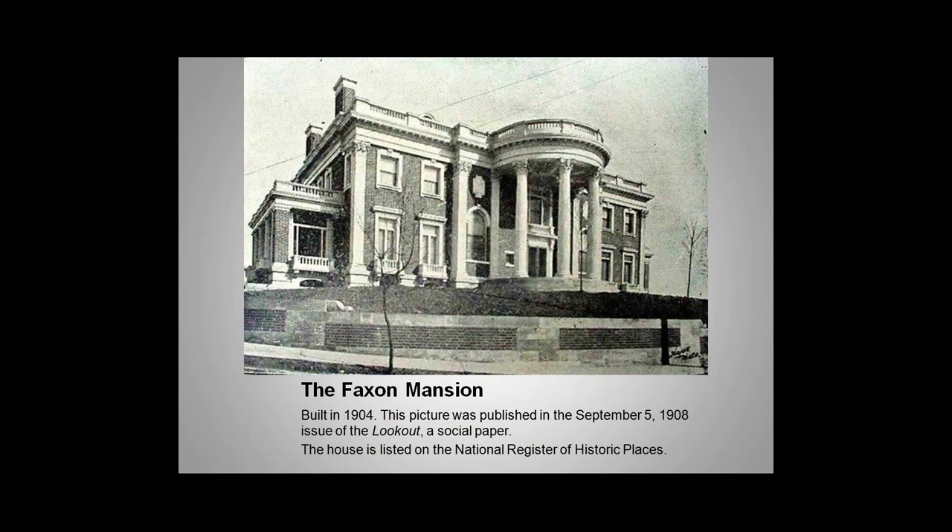This mansion is believed to be haunted and is part of the Chattanooga ghost tour. In fact, in 1999, a ghost hunter was brought in and he detected ghostly presences in the museum.